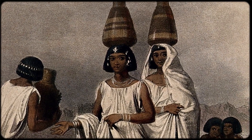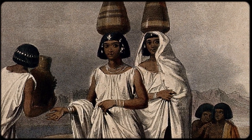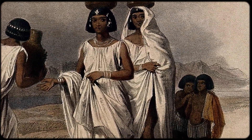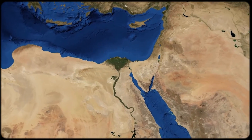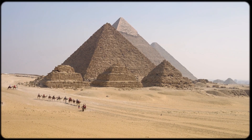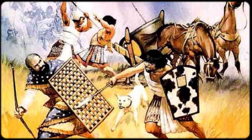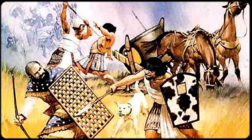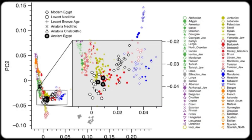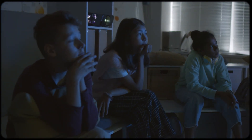The Hyksos period created the basic genetic template that would define Egyptian populations for the next 3,000 years. This is the major genetic discontinuity in Egyptian history — not the later, more famous conquests, but this Bronze Age event that most people have never heard of. It shows us that sometimes the most important historical events aren't the ones that make it into popular consciousness. The Hyksos were eventually expelled by native Egyptian rulers who founded the New Kingdom, but their genetic legacy remained. The populations that had mixed during the Hyksos period didn't disappear — they became part of the Egyptian genetic landscape permanently.